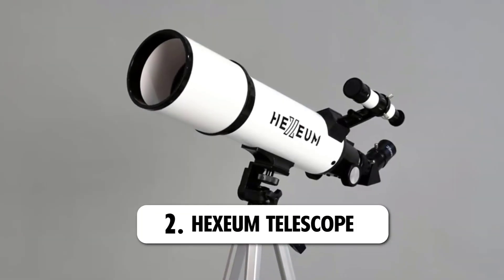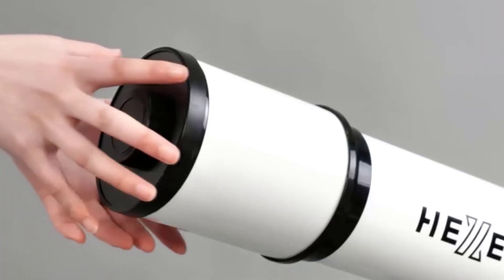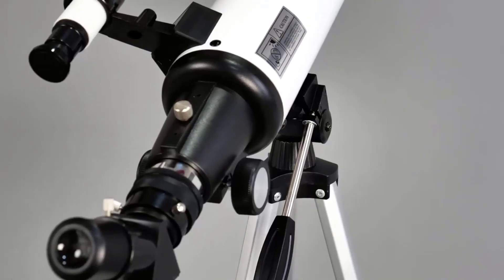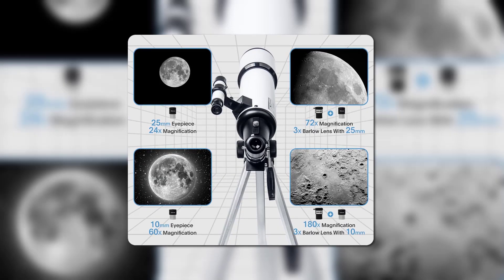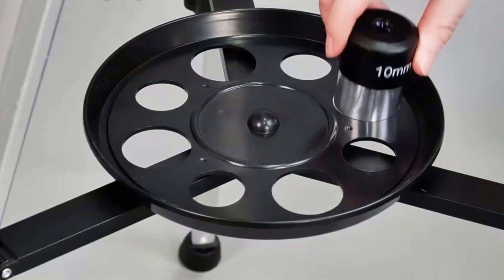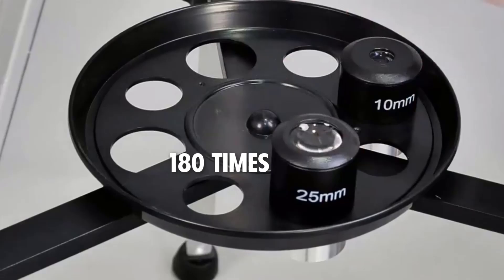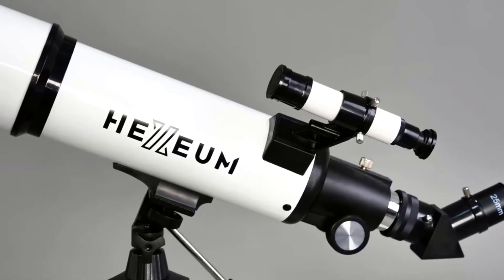Number 2: Hexium Telescope. Our next telescope on the list is the Hexium Telescope. If you are a new entrant into the stargazing community and obsessed with the moon, this telescope is one you'll treasure. The Hexium Telescope has a focal ratio of 6.7 and high transmission-coated optical lens to deliver bright and clear images from other planets. It also comes with two replaceable eyepieces that can magnify what you see by up to 180 times, and it is equipped with a finder scope that saves you the trouble of finding objects.